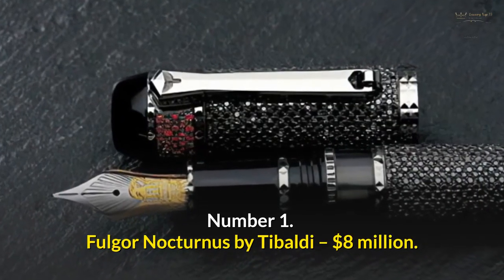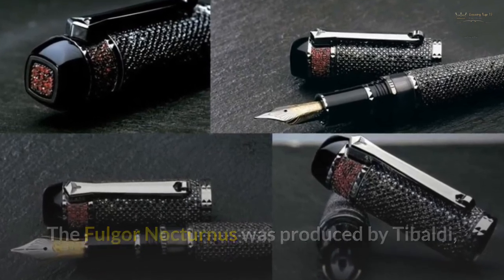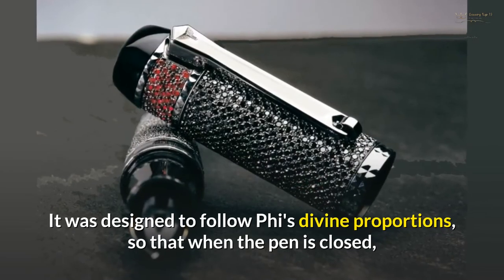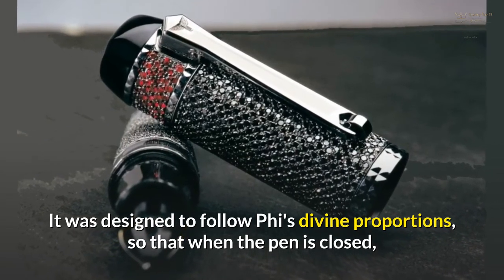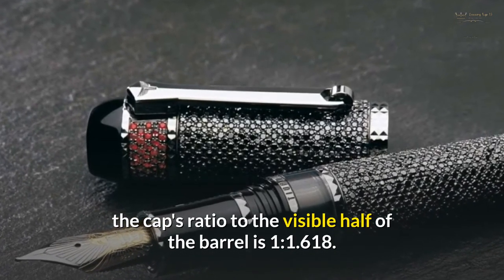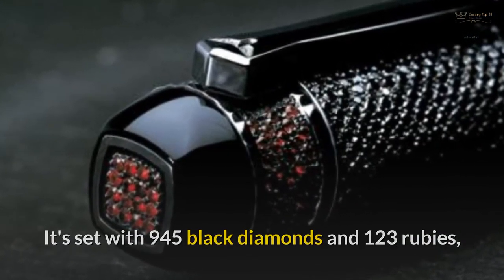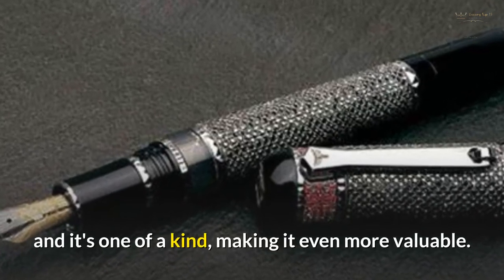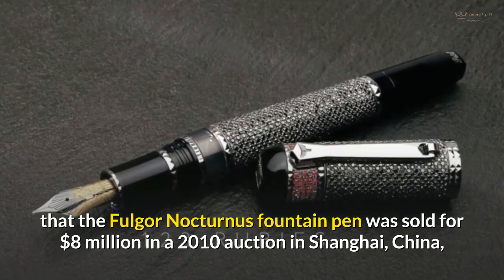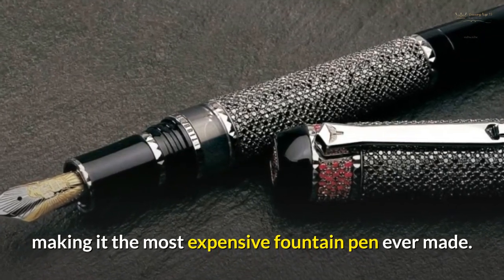Number 1: Fulgore Nocturnus by Tibaldi — $8 million. The Fulgore Nocturnus was produced by Tibaldi, the most significant Italian fountain pen manufacturer. It was designed to follow Phi's divine proportions, so that when the pen is closed, the cap's ratio to the visible half of the barrel is 1 to 1.618. It's set with 945 black diamonds and 123 rubies, and it is one of a kind, making it even more valuable. The Fulgore Nocturnus fountain pen was sold for $8 million in a 2010 auction in Shanghai, China, making it the most expensive fountain pen ever made.